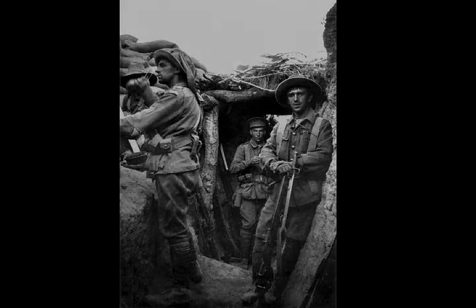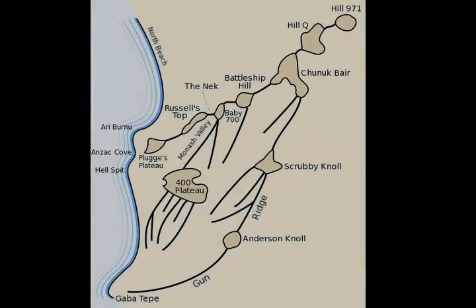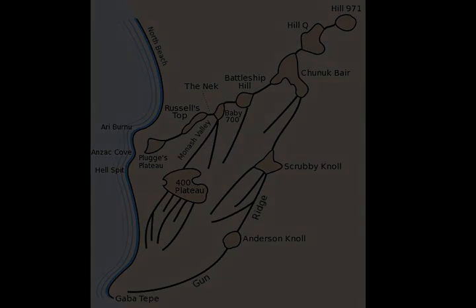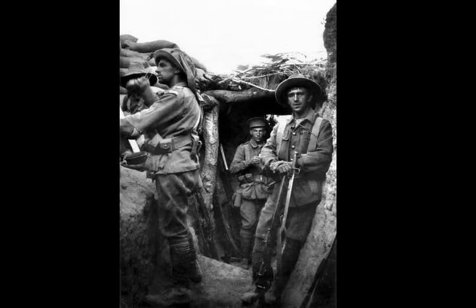The Lone Pine battlefield was named for a solitary Turkish pine that stood there at the start of the fighting; the tree was also known by the Anzac soldiers as the Lonesome Pine. The battlefield was situated near the centre of the eastern line of the Australian and New Zealand trenches around Anzac Cove, on a rise known as 400 Plateau that joined Bolton's Ridge to the south with the ridge along the east side of Monash Valley to the north. Being towards the southern end of the area, the terrain in the Lone Pine region was comparatively gentle and the opposing trenches were separated some distance with a flat no-man's land intervening.